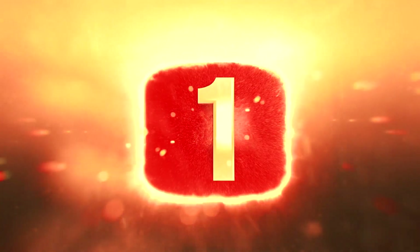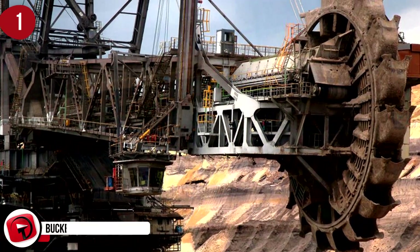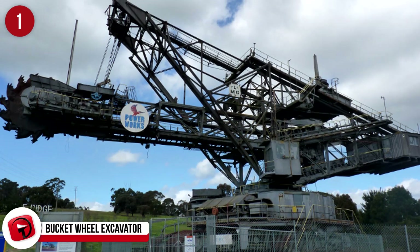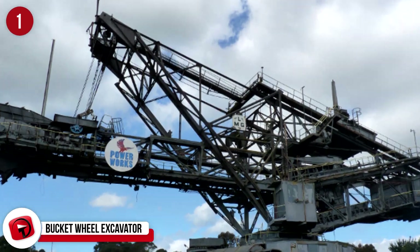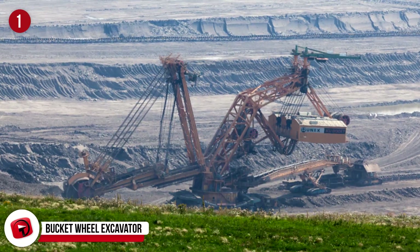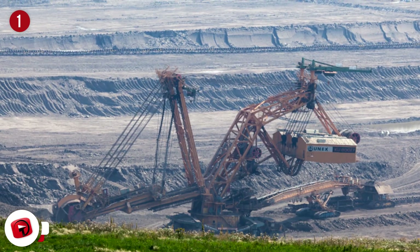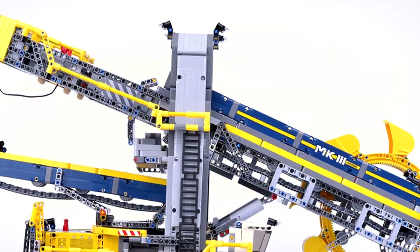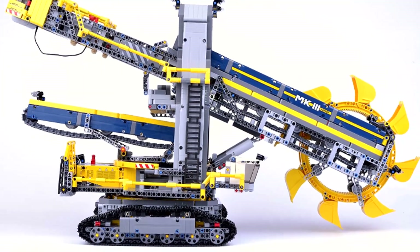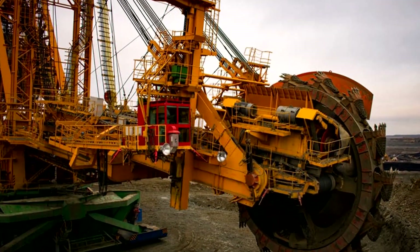Number 1: Bucket Wheel Excavator. There are many different sized bucket wheel excavators, but the biggest one in the world is located at Bogatyr Mine in Kazakhstan. This monster needs 27 men to operate it, and it's capable of retrieving 4,500 tons of coal in 60 minutes. To build one of these machines costs 66 million dollars, and they weigh 45,000 tons. As expected, it can slice through anything, but it particularly loves mountains made from coal.